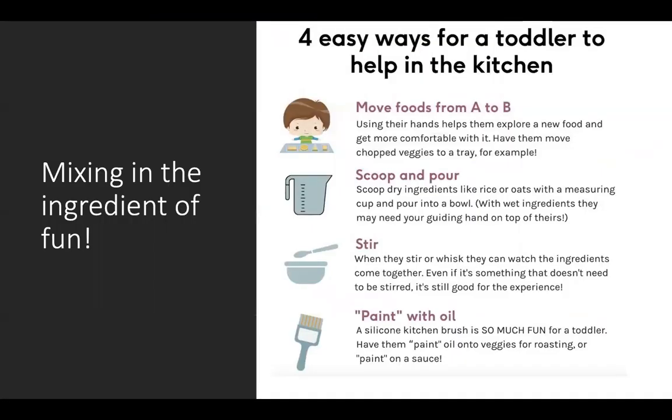As we look at that just right challenge, we always need to remember to mix in the ingredient of fun. When we think about engaging with foods, we also think about what are ways that your child can participate and get up close and personal with food without necessarily bringing it to their mouth. One is to consider ways to move alongside you when you're cooking — whether that's scooping and pouring, stirring, using a kitchen brush for painting foods with oil, painting oil on vegetables you're going to roast, or painting a sauce onto new foods. Really looking at it as kind of an art project with food.